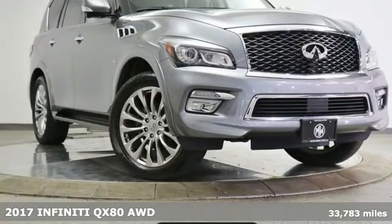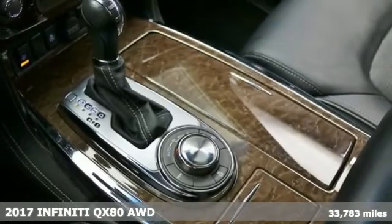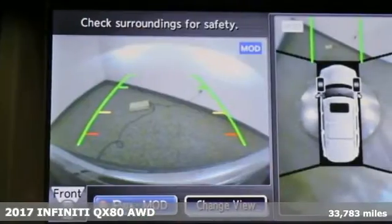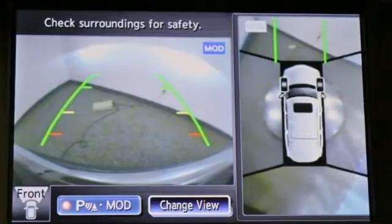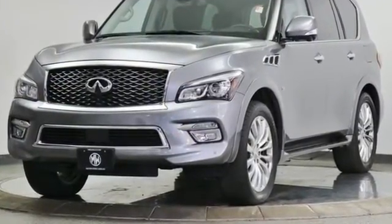It's a 2017 Infiniti QX80. With strong towing capability and a spacious interior evocative of an executive boardroom, the QX80 makes all the power moves. And it comes with all the amenities you need.